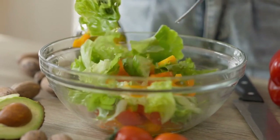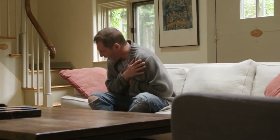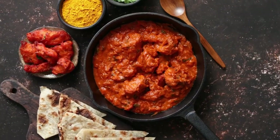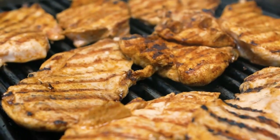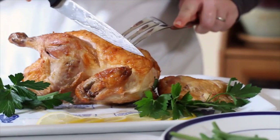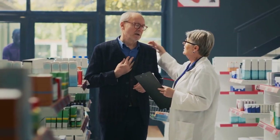Acid reflux can be a discomfort, but understanding it and making smart dietary choices can make a world of difference. We've learned about this uncomfortable condition, its causes, and how the regurgitation of acid can impact our well-being. We've also explored the foods that can trigger acid reflux, like spicy foods, caffeinated beverages, and fried or fatty foods. On the flip side, foods rich in fiber, lean proteins, and non-citrus fruits can be your allies in this battle. Remember, if you frequently experience symptoms of acid reflux, it's crucial to consult a healthcare professional. They can provide you with a tailored plan to combat this condition and improve your quality of life.